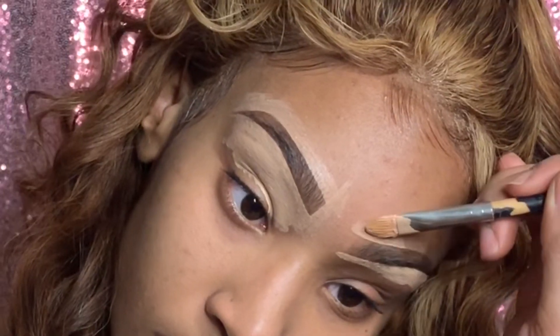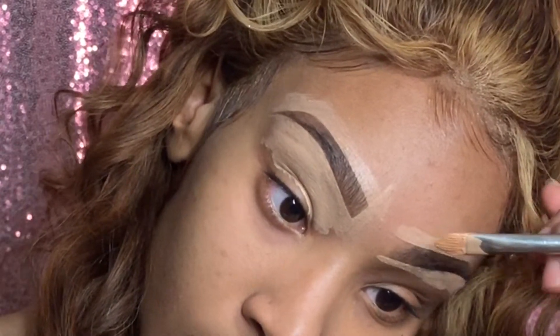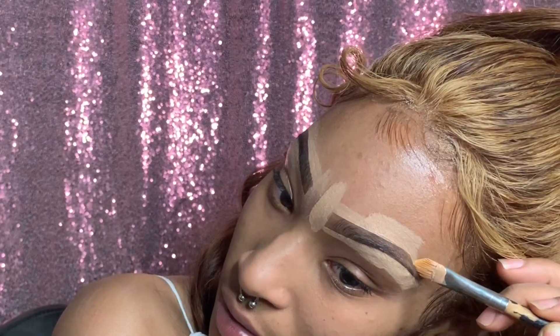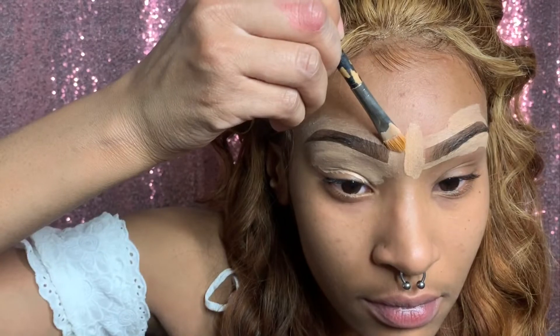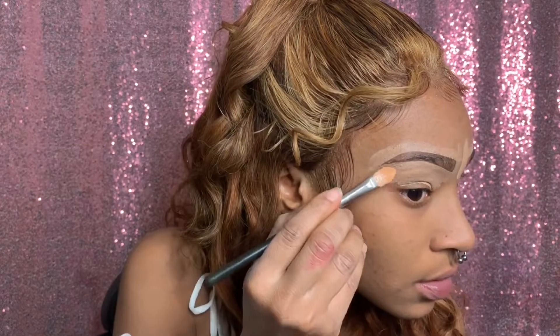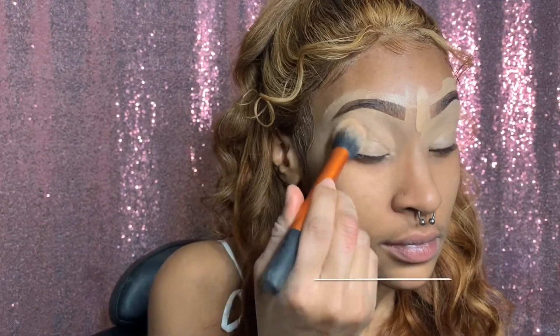Practice makes perfect — I'm going to say it again. Even if you ain't got nowhere to go, do your eyebrows, because it's going to perfect them in the long run, or at least get them to where you like them. Just keep on practicing and the perfection will come.